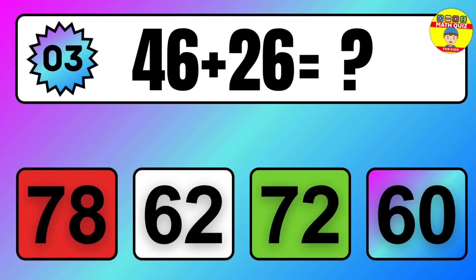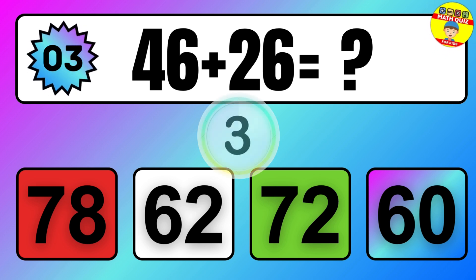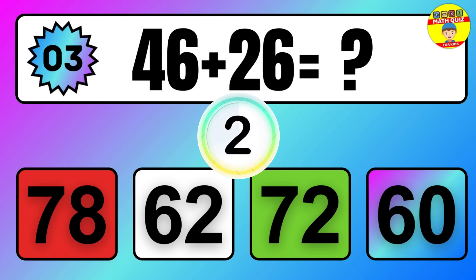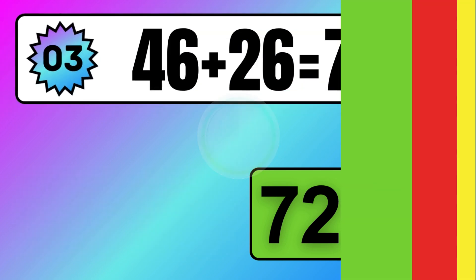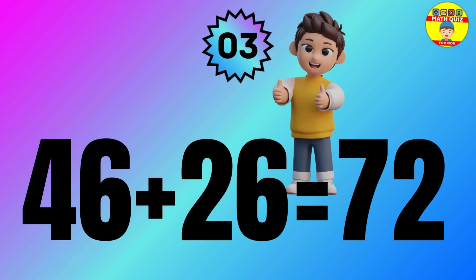Question: 46 plus 26 equals what? The answer is 46 plus 26 equals 72.